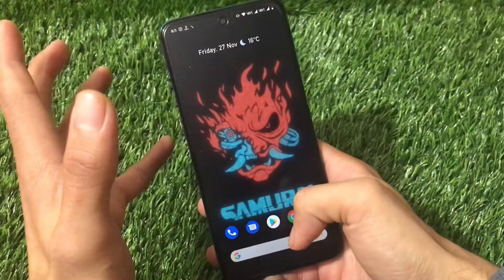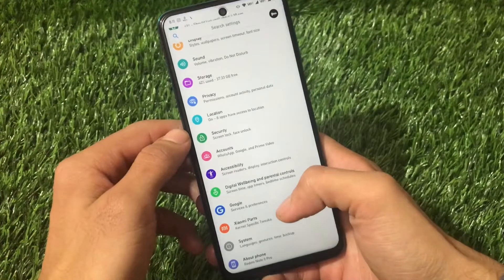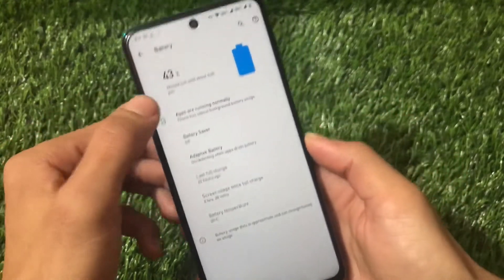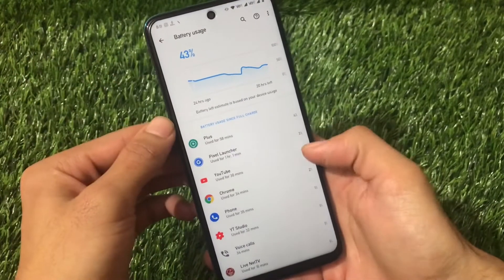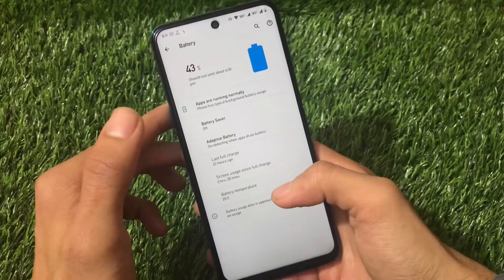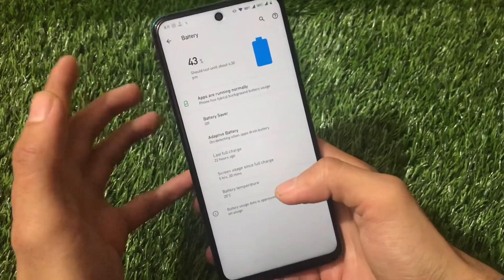There are no lags at all. It also has very good battery backup. If I show you the battery stats — at 43% battery I've had 6 hours and 20 minutes of screen-on time, which is quite good. Overnight it drained approximately 3 to 4 percent of battery.